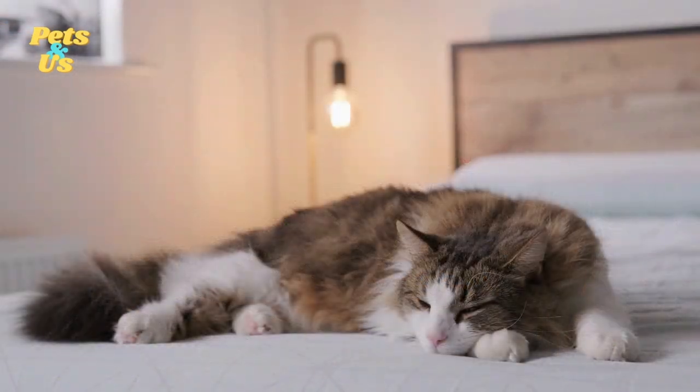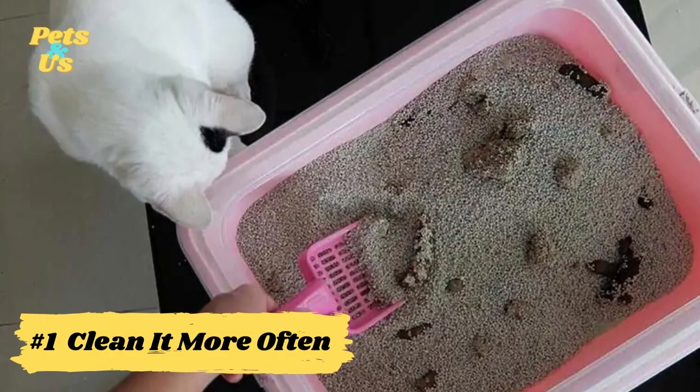Some of these tips are quick and easy to implement, while others require a bit more work. They all have one thing in common, though — they're much more pleasant than dealing with another room-clearing bathroom break from your cat. Number 1: Clean it more often.